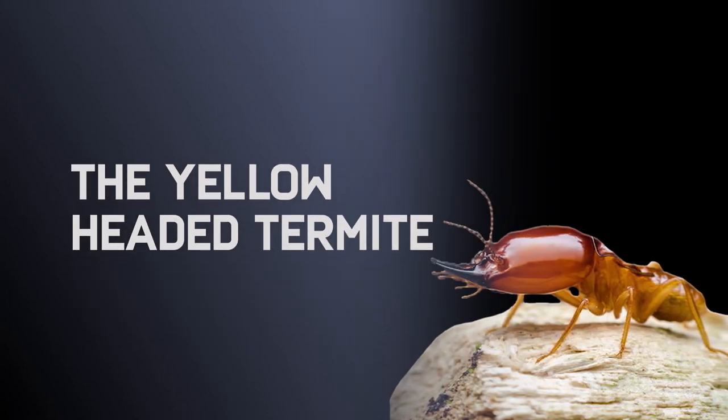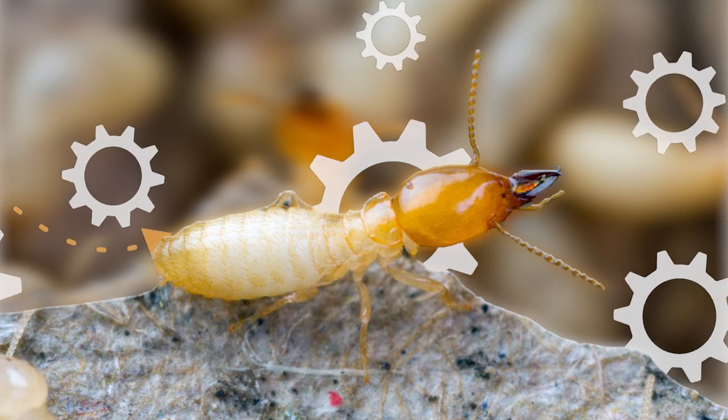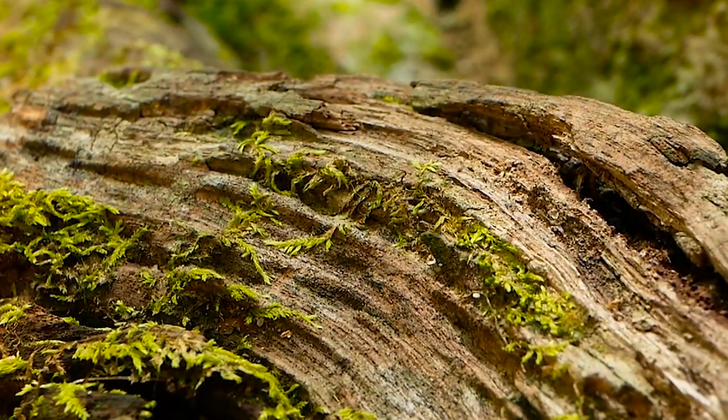The Yellow Headed Termite. Talk about taking one for the team — this species of termites has a strategy. When under attack, they send the older and not-so-useful termites into suicide missions to defend the whole colony.